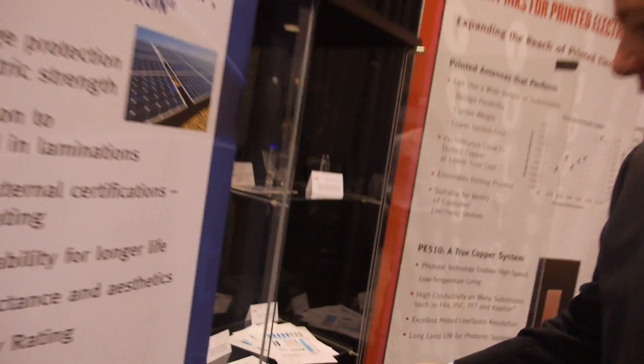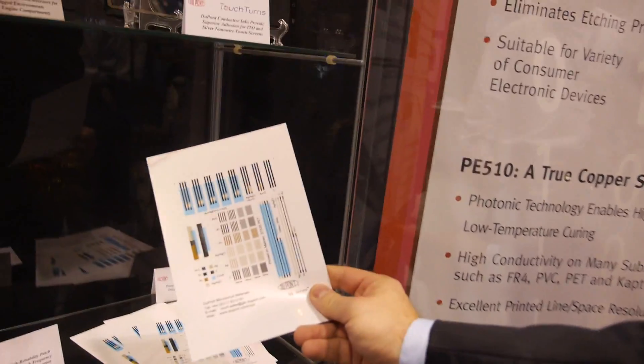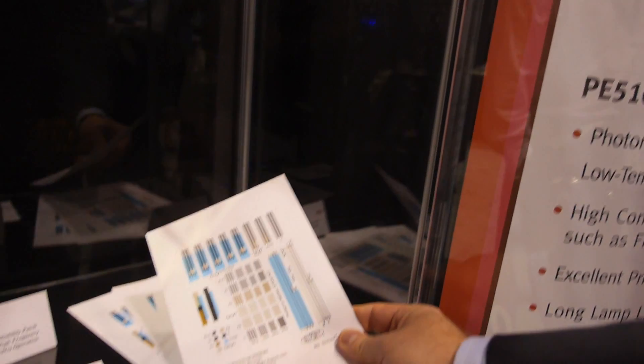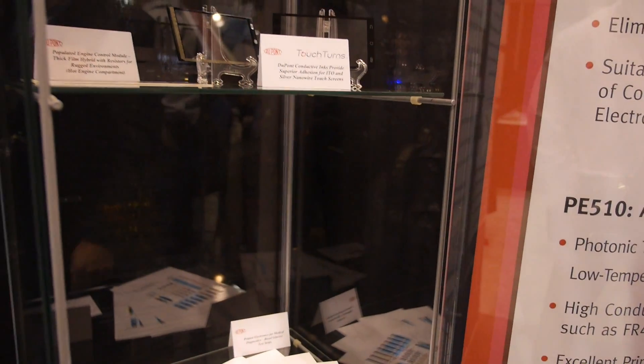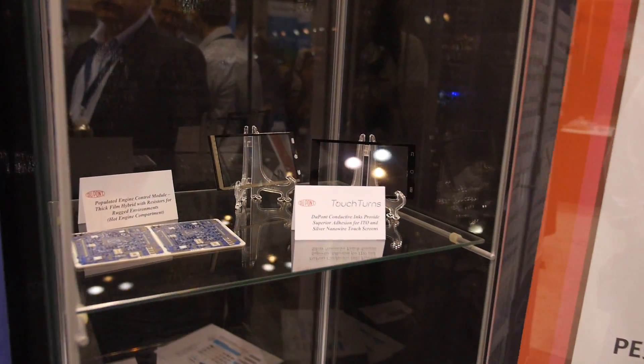You can actually see an example of these types of materials here. These are blood glucose test strips that use both DuPont printed electronics, such as silver and silver chlorides, as well as the PET substrates that our sister company makes.